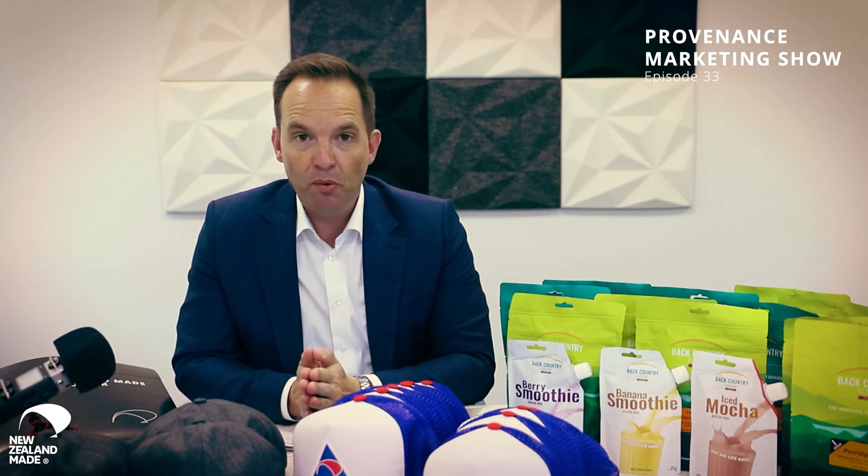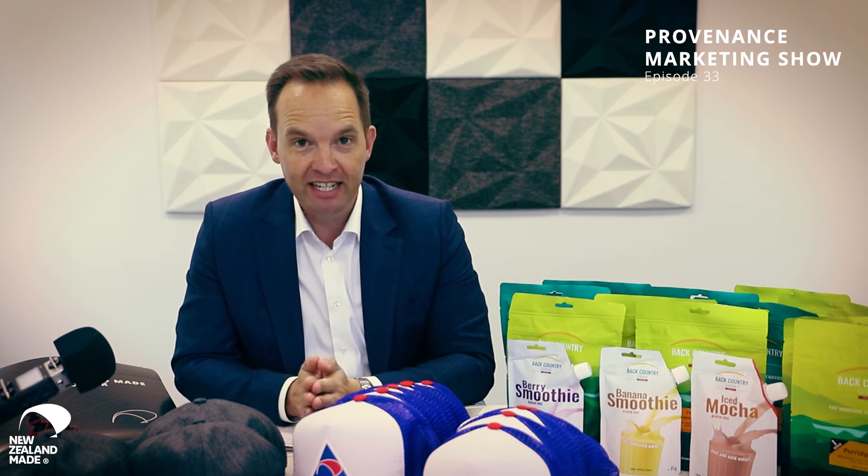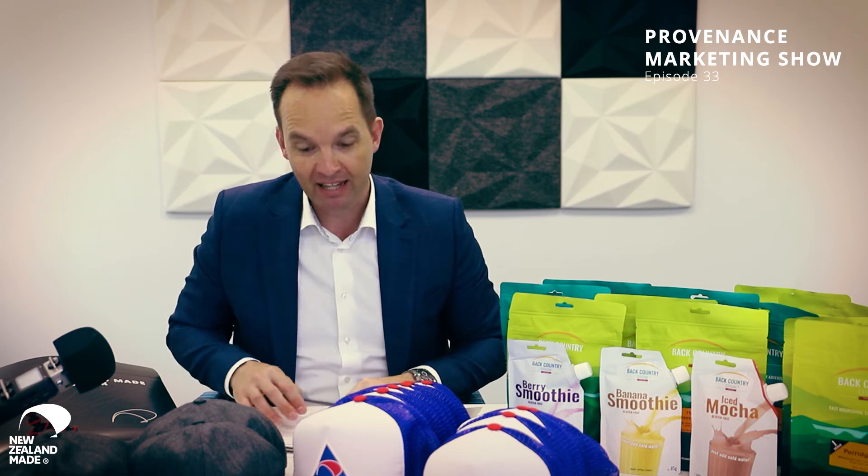That's all we've got in terms of products — a couple of smoothies there as well, I'll let you know what they're like. In terms of what we've been up to, I thought I'd give you a bit of a review for New Zealand Made for the entire year. We're almost at the end of the year, start of December — what have we been doing all year? About a dozen things.